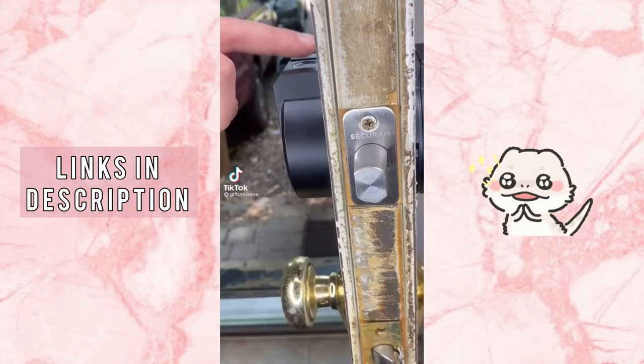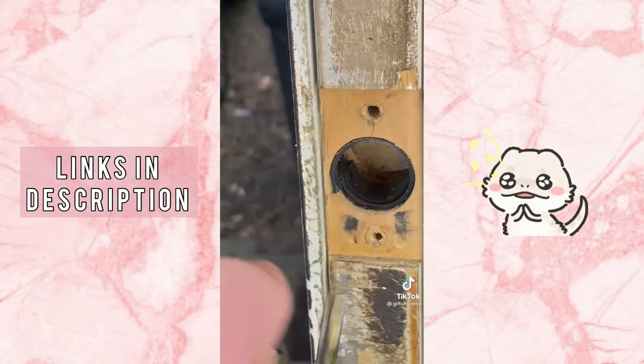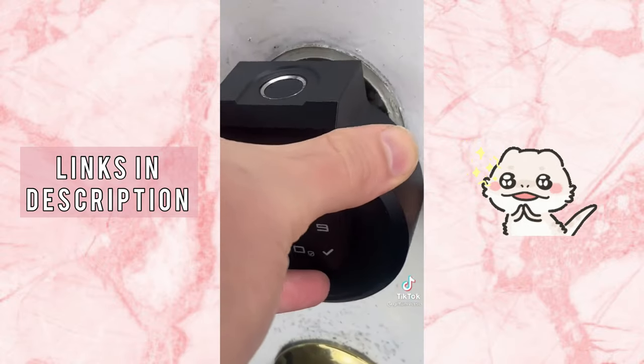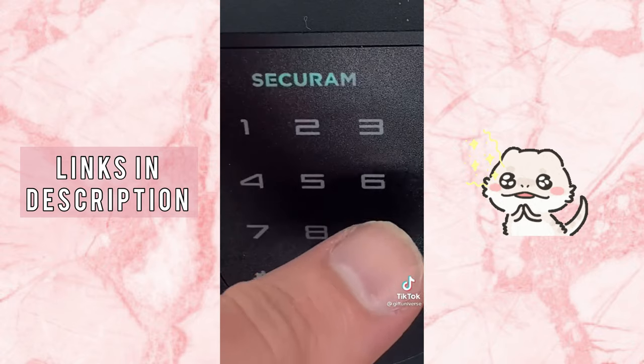This is a TouchSmart Deadbolt Lock — super easy to install and also weather resistant. You can unlock it by scanning your fingerprint, using a touch code, keys, or voice with Alexa.